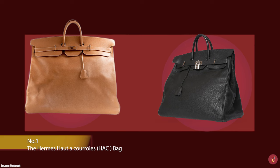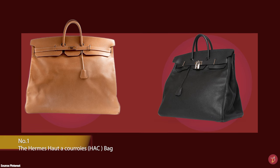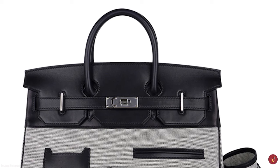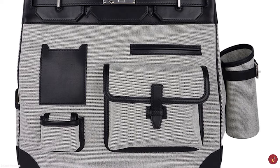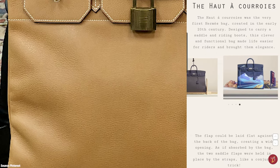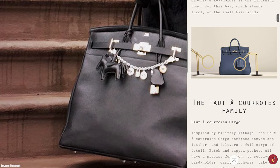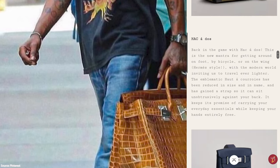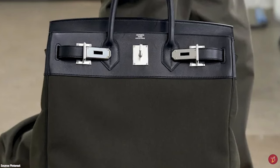The Hermès Haut à Courroies bag, also known as the HAC bag, is the first-born bag of the Hermès Fashion House, conceived before the rise of automobiles at the beginning of the 20th century. It was created in 1892 by Emile Maurice Hermès after his trip to South America, with the design inspired by totes with a trapezoidal shape used by Argentinian cowboys for their horse saddles. Its original purpose was to give horsemen a sophisticated and elegant way to transport equestrian equipment, protecting the saddles and riding boots of royals and nobility in Europe. With the arrival of the car, the Hermès HAC bag was reintroduced as a travel bag.